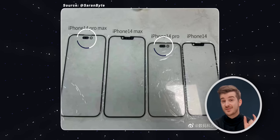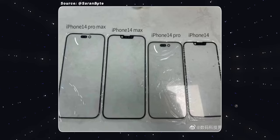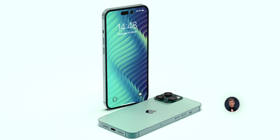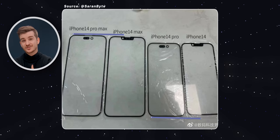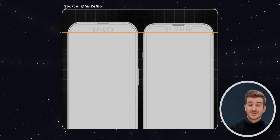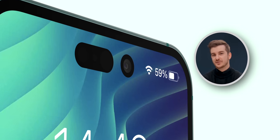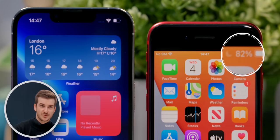We can also see that the rumored pill-shaped camera cutout will indeed be present on the Pro models, and the overall size is actually quite similar to what was rendered in a recent concept — it is quite big. Some were even saying it cuts more into your content than the notch ever did. However, it turns out the Pro models are now taller, so when aligned from the bottom, the new pill cutout doesn't cut more into your content. You just get more vertical space, which could be used for an expanded status bar — hopefully with the battery percentage indicator making a comeback.